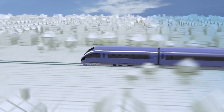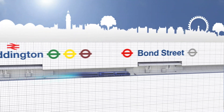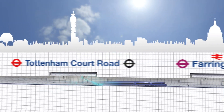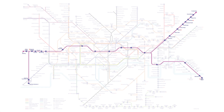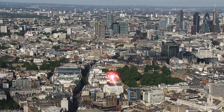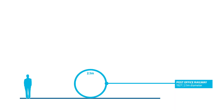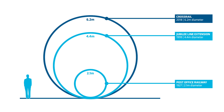The digging of tunnels for new transport services continues today. Crossrail is building a new railway for London and the South East. When it is finished, passengers will make over 200 million journeys per year, helping even more people to get in and around the city quickly and easily. The new railway will run through 42 kilometres of new underground tunnels. These tunnels are bigger than most tube tunnels, as they will carry larger trains and more people.